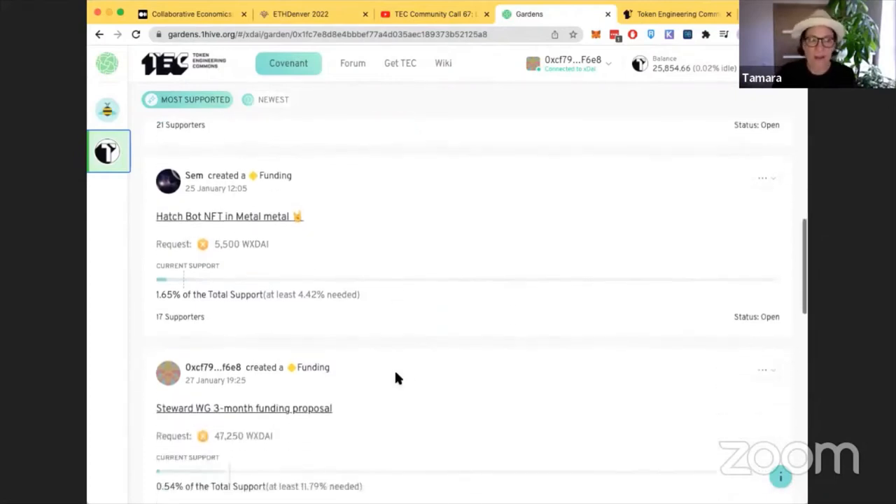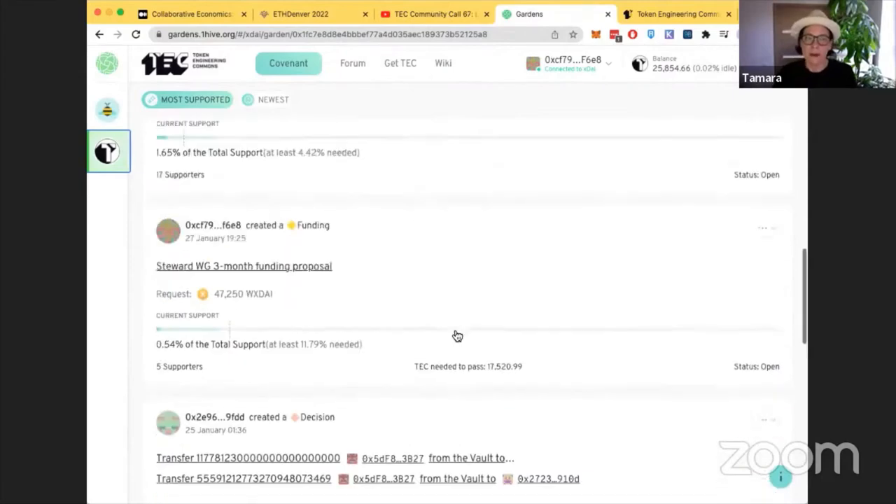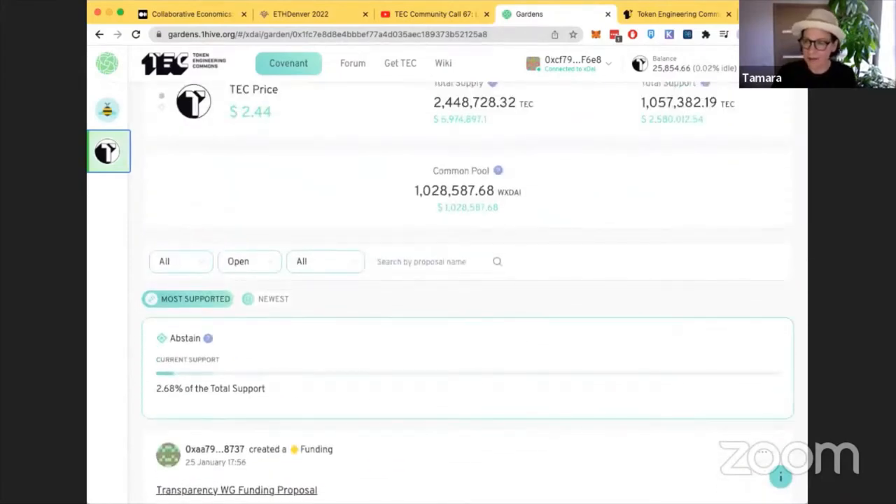The Hatchbot NFT proposal is also slowly gaining support. More working groups will be adding their proposals over the coming days, so check back in a few days for more proposals to vote on. Also, the next Token Engineering Commons and TE Academy joint Introduction to Token Engineering will happen on February 16th during ETH Denver. If you haven't taken that course, it's a great high-level overview of token engineering as a discipline. To find out more about TEC, you can join the Discord or skim the forum.